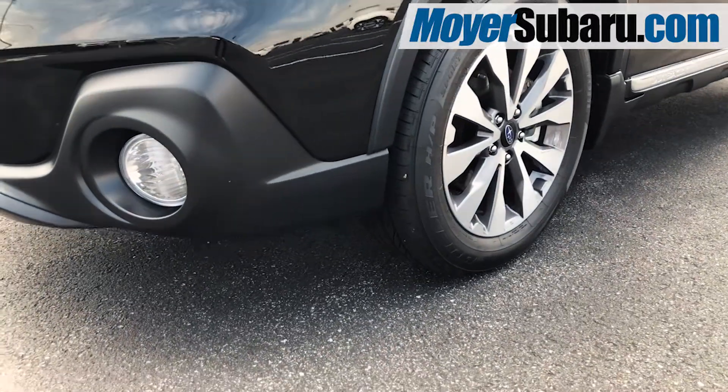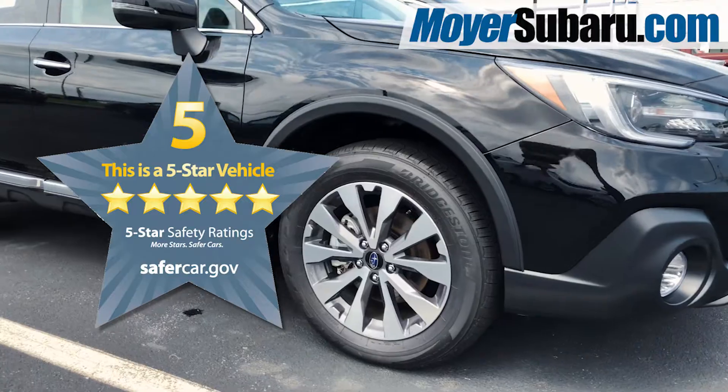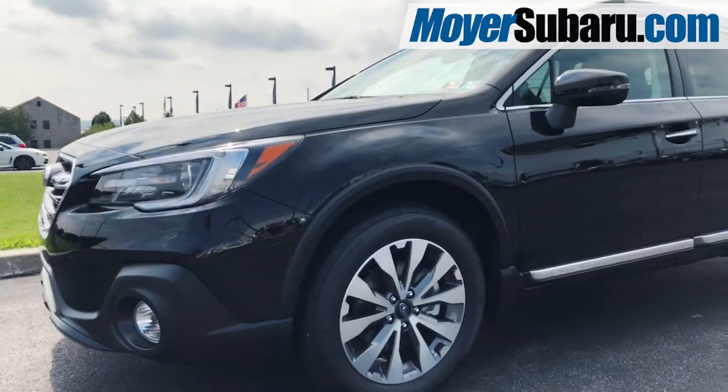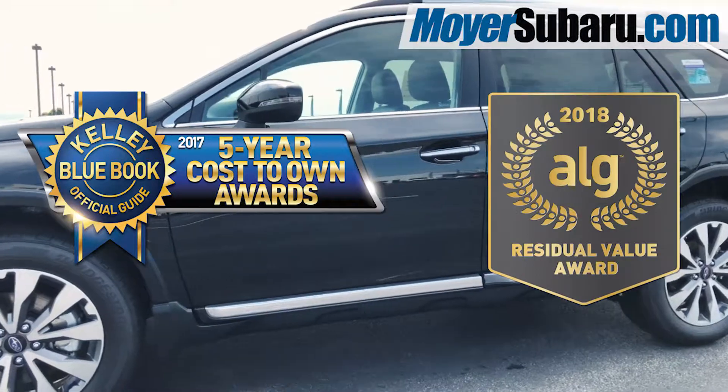Symmetrical all-wheel drive, 8.7 inches of ground clearance, a 5-star overall safety rating from the NHTSA, and with the iSight Driver Assist cameras, this Outback has even earned a Top Safety Pick Plus from the IIHS. The 2018 Subaru Outback has also won awards from Kelley Blue Book and ALG for residual value.